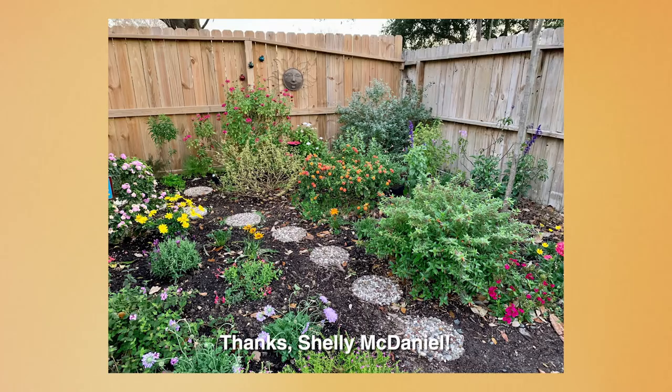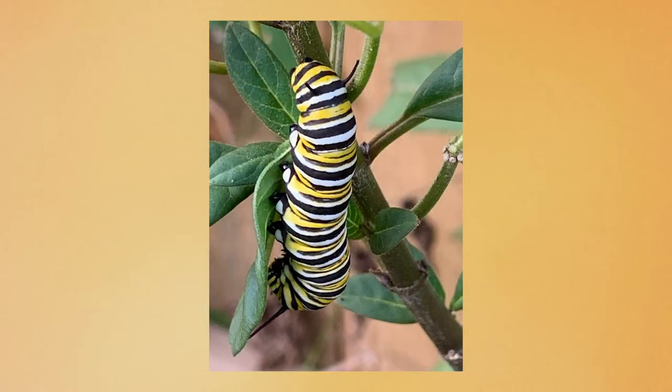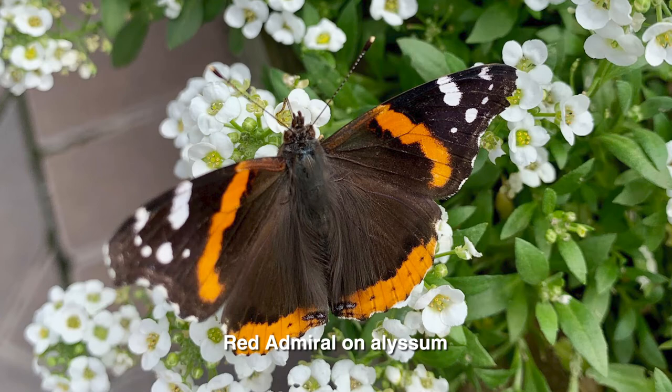In Shelley McDaniel's Habitat Garden in Houston, mild temperatures meant monarch butterflies visited her still-blooming datura. She even found a monarch caterpillar. Then, while visiting Buchanan's Native Plants Nursery in Houston, she spotted even more butterflies, including a monarch on Lantana. Red admiral butterflies clustered too, on alyssum.